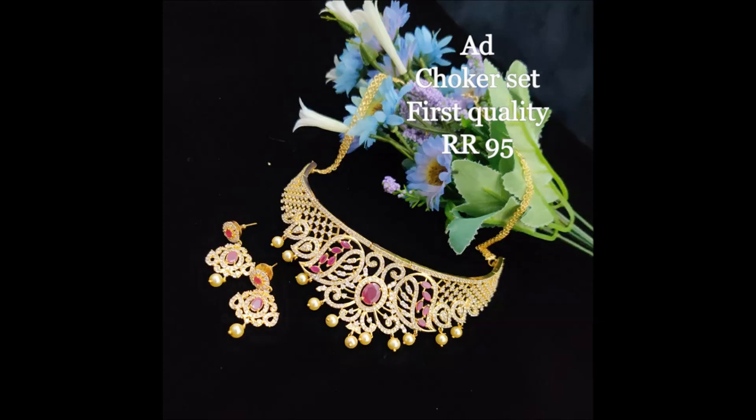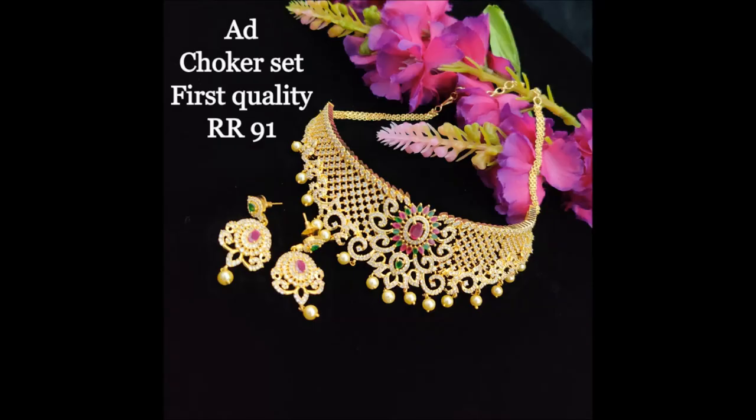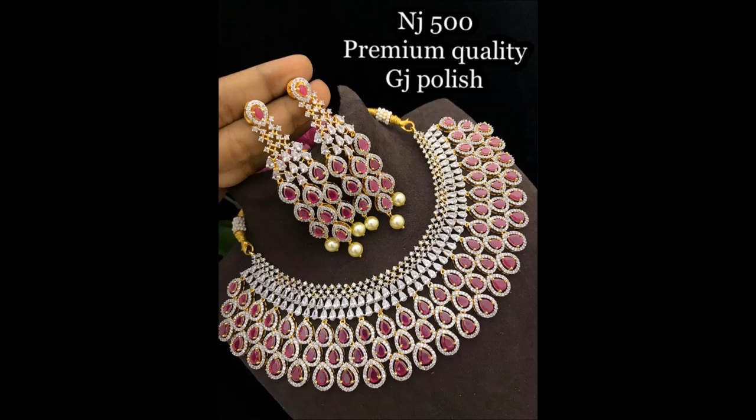This is also a choker set with beautiful white and pink stone combination. All the jewelry items in this video are very beautiful and attractive looking for party wear, functions, and traditional programs.